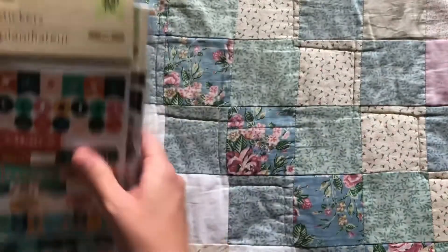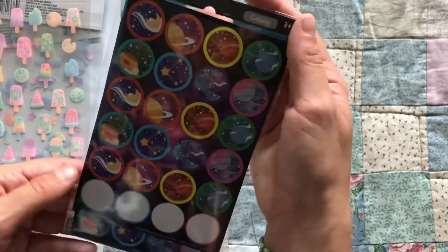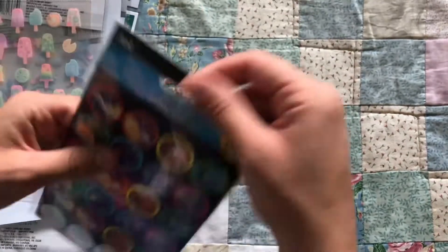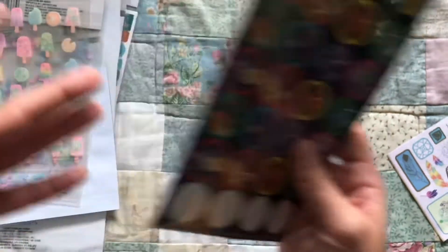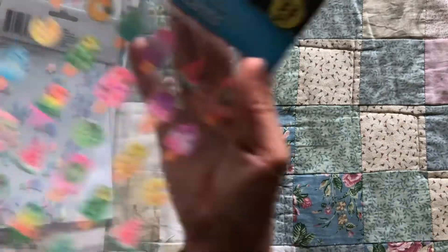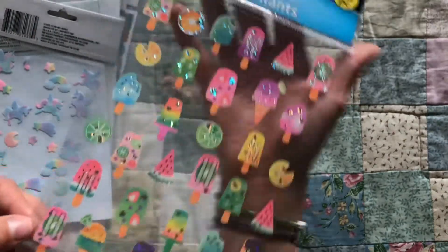I got many more stickers — like, many more stickers. I got these little space stickers, little circles. I used this row here, but it's just a few sheets — this sheet has 96 stickers, another has 70 stickers. There are several of these sheets and I really like space. Another one of these sticker sheets is also space themed — so cute.